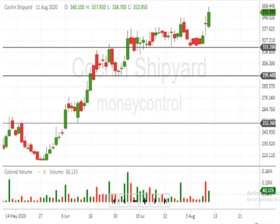The support levels: the present support level is 321. Below 295 is indicated. Below 295, 252 is indicated.